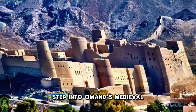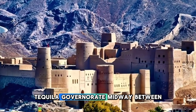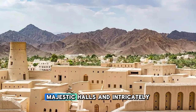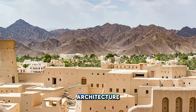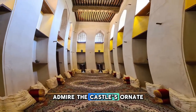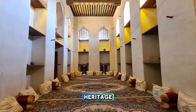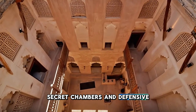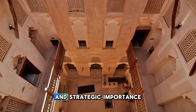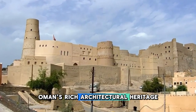Step into Oman's medieval past at Jabrin Castle, a magnificent fortress located in the Al-Dakhiliyah governorate, midway between Muscat and Nizwa. Explore the castle's labyrinthine corridors, majestic halls, and intricately decorated rooms, which showcase exquisite Islamic architecture and craftsmanship. Admire the castle's ornate ceilings, painted murals, and intricate wooden carvings, which reflect Oman's cultural heritage and artistic traditions. Discover hidden passageways, secret chambers, and defensive battlements as you learn about the castle's storied history and strategic importance.